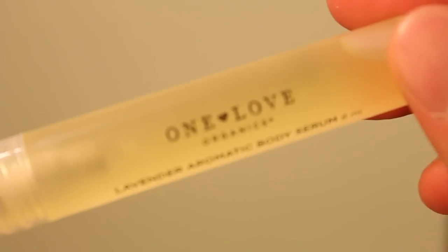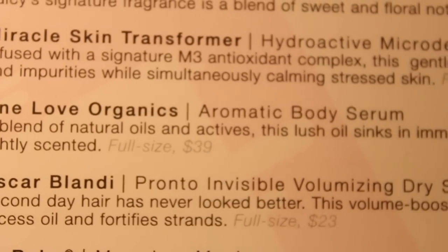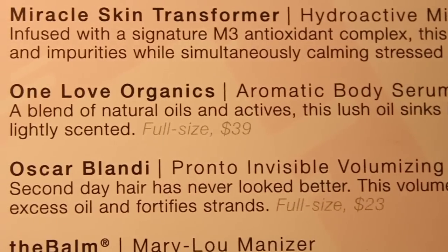Next is One Love Organics Aromatic Body Serum — a blend of natural oils and actives. This lush oil sinks in immediately to leave skin soft and lightly scented. Full size is 39 dollars. I feel like I have this — it's lavender. Lavender is not my fave, but actually this doesn't smell that bad. That's a keeper.